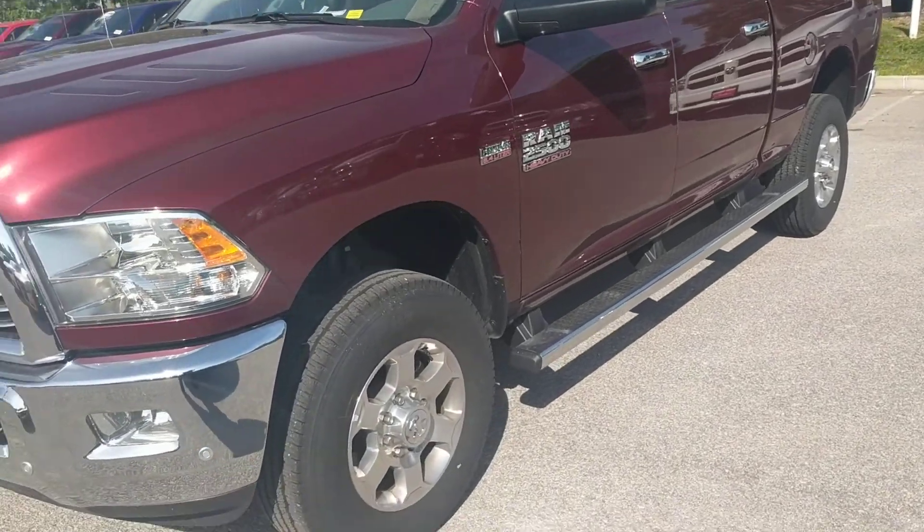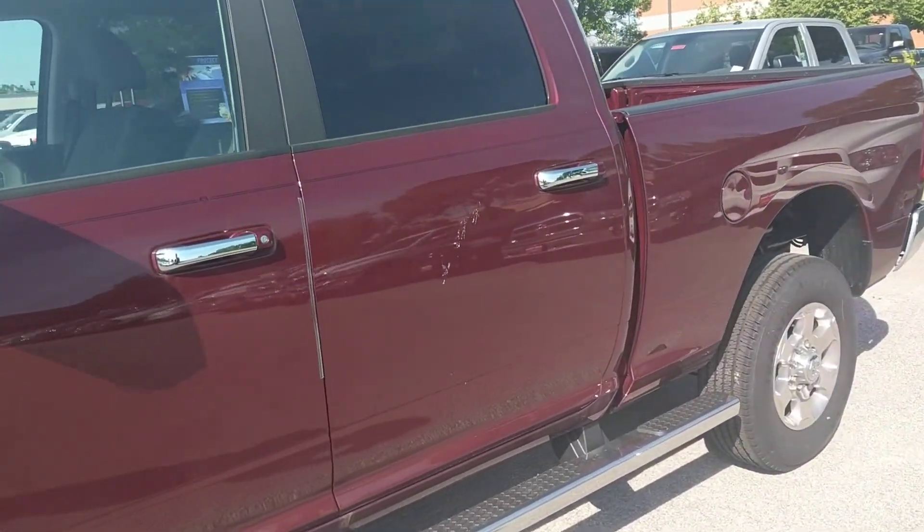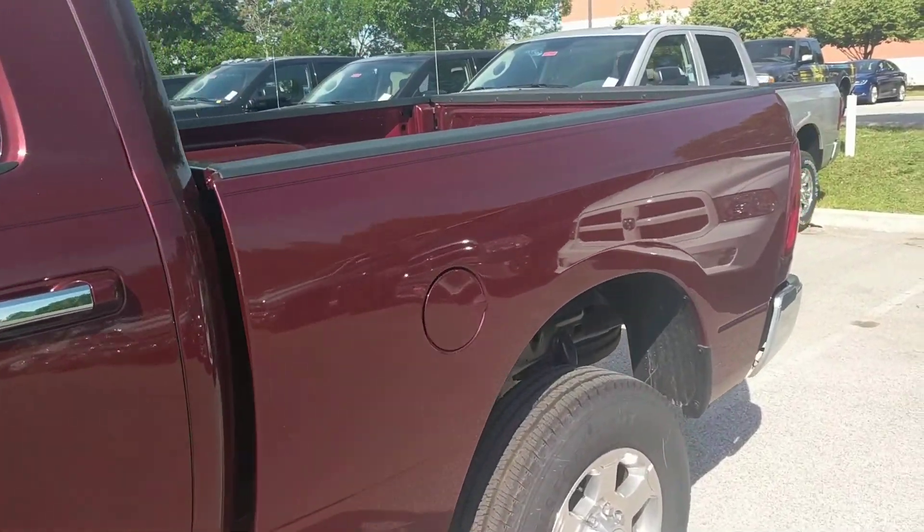You'll notice here it's got the 18-inch wheel group on it. It has the chrome wheel-to-wheel side steps. It is Delmonico Red. We'll move around to the back here.